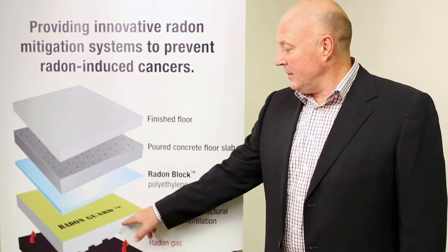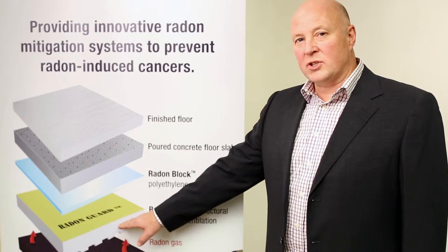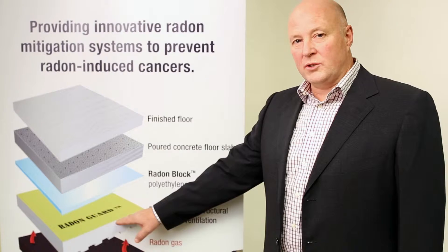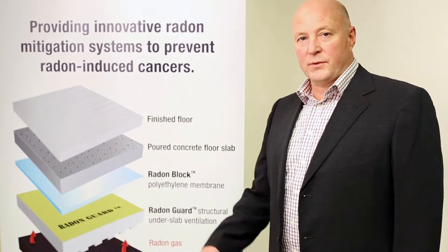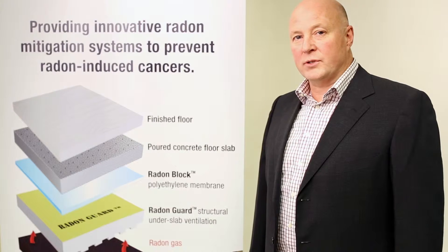At the base of our system is our patented product Radon Guard. This is a sub-slab insulation product available in several R-values, one of which is suitable for use with hydronic floors. This patented product creates an air capillary below the slab that allows for maximum air flow to vent the radon gas outside of your structure.